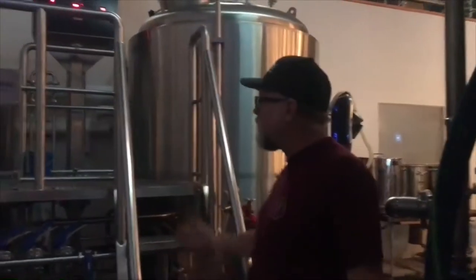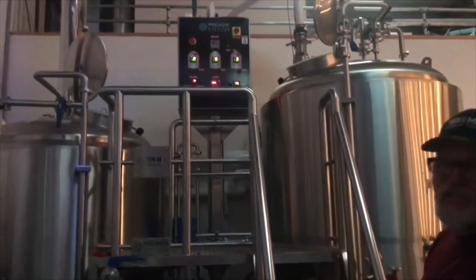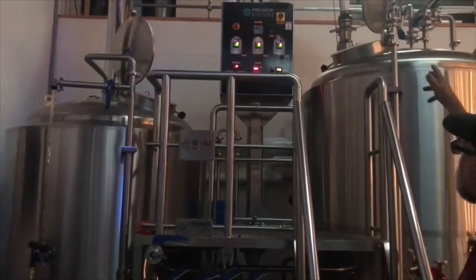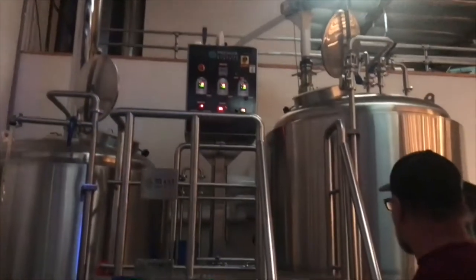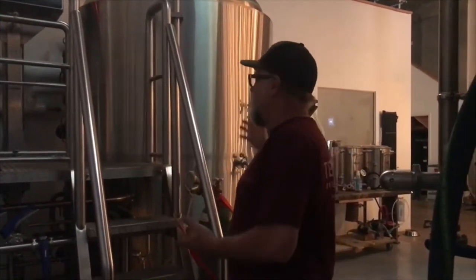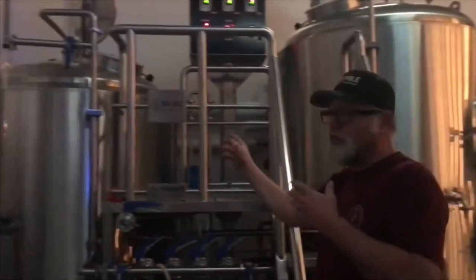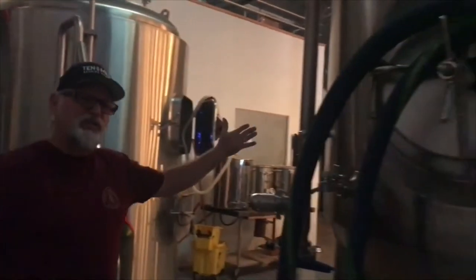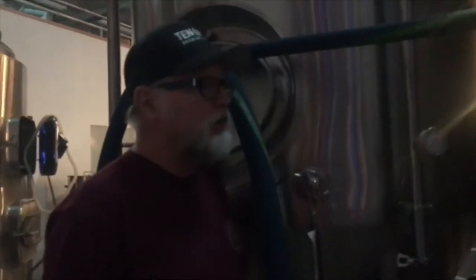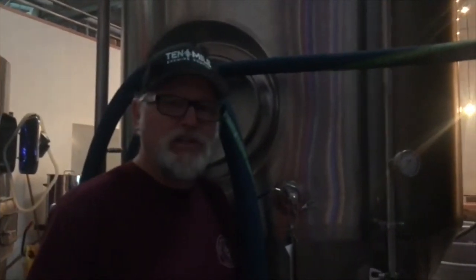Here, this is our brew house and this is where the majority of the process takes place. Our mash tun and boil kettle here — our grain room is upstairs and all our grain drops in here. We basically make a beer tea, a grain tea, out of it, and then transfer it over to our boil kettle where it all boils, and then we move it into these larger vessels called our fermenters. You can see one right here that's kind of bubbling away — we have an active fermentation going on. That's our blonde ale we just brewed yesterday and that'll be out in another week and a half or so.